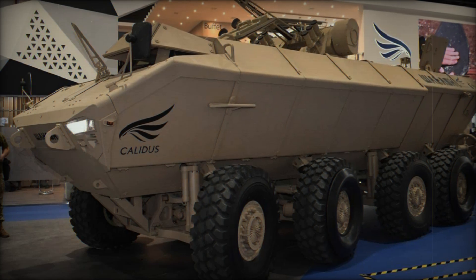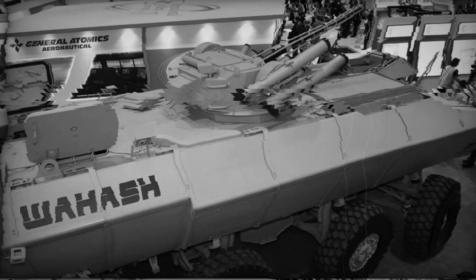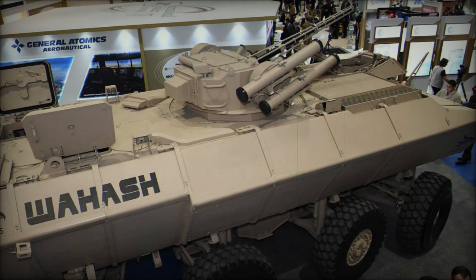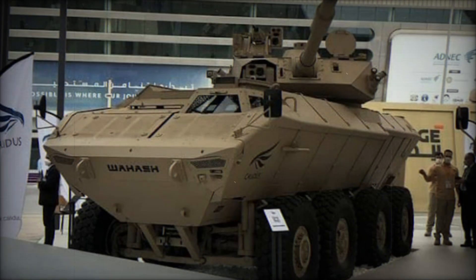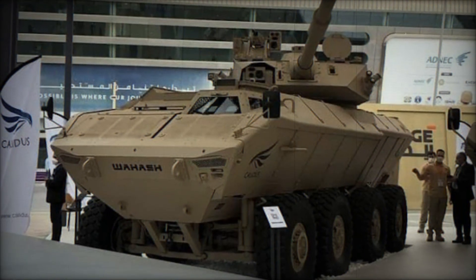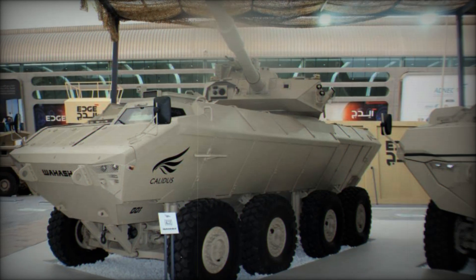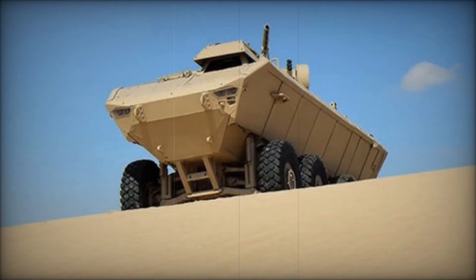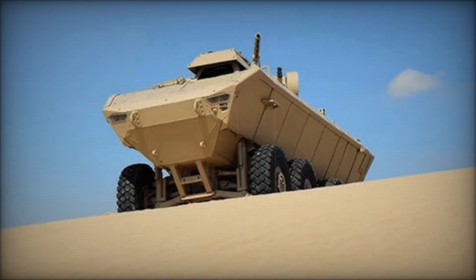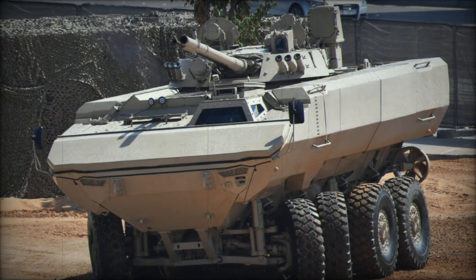Have you ever wondered what makes a military vehicle truly unstoppable? What if there was a vehicle that could conquer any terrain, swim through rivers, and carry a heavy load of firepower, all while keeping its crew safe from enemy fire? Welcome to the world of the Waish, a groundbreaking armored fighting vehicle from the United Arab Emirates, built to withstand the harshest conditions and perform in any situation.